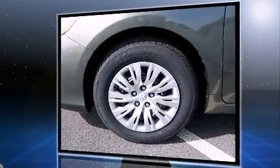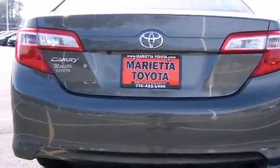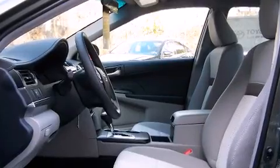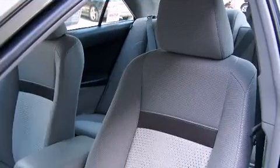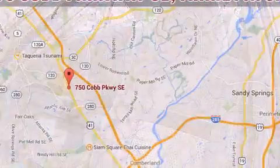Comfort and convenience were prioritized within, evidenced by amenities such as one-touch window functionality, an outside temperature display, and more. Premium sound drives six speakers, providing you and your passengers a sensational audio experience.